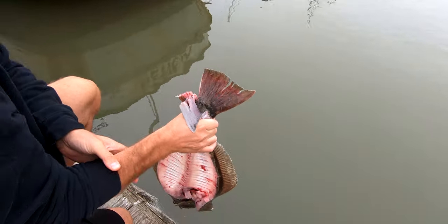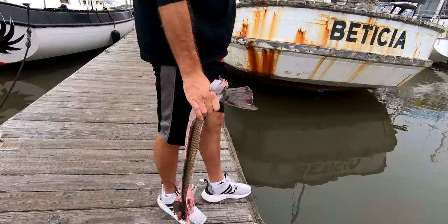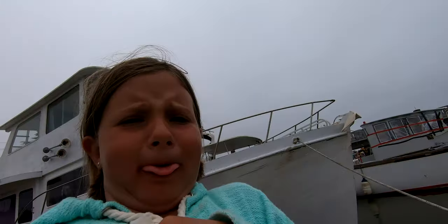Happy Father's Day to my wonderful husband and to any dads watching. By the time you see this, it won't be Father's Day. Oh, that's so slimy. Gross! Oh, that's so gross. Let's keep it recording.